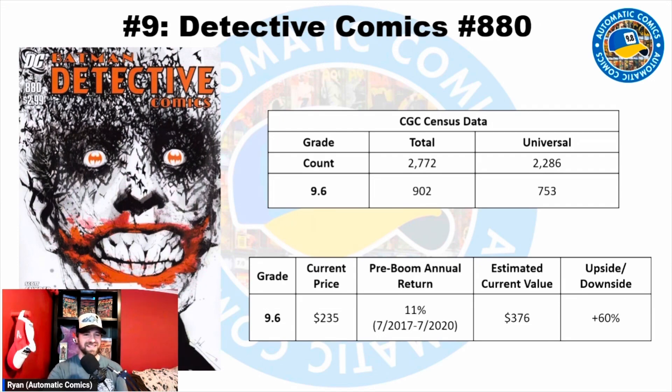Number 9 is Detective Comics #880 — a classic Jock Joker cover. I picked this one because it's an extremely recognizable book from the modern age, and it's unique because it's not a variant; it's a key for the cover, which is something that just doesn't really happen in the modern era — that's more of a Golden Age thing. The most common grade is a 9.6. There are 2,772 copies on census with 2,286 universals; in a 9.6, there are 902 total copies with 753 universals. The current price for a 9.6 is $235, and the record from 2020 was $550, possibly a newsstand.